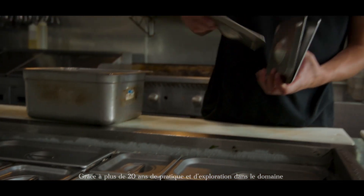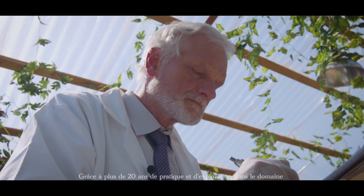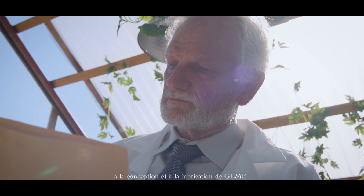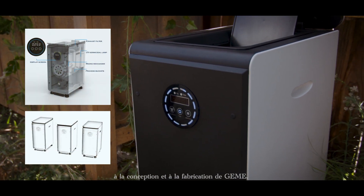Through more than 20 years of practice and exploration in the field of waste minimization and resource treatment, we have applied the most mature technologies to the design and manufacture of Jemais.